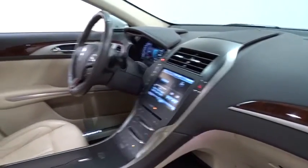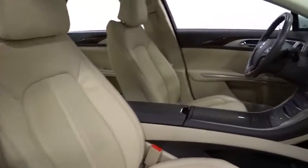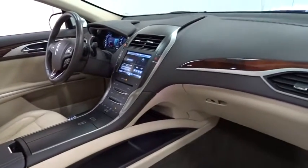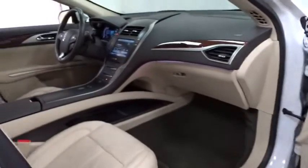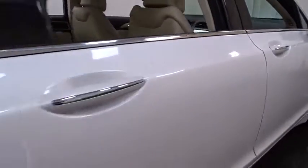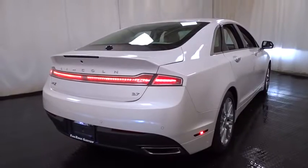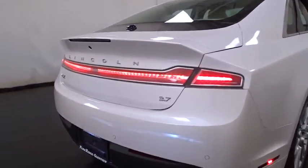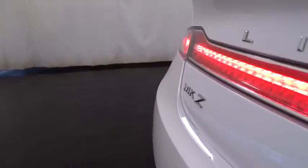Here are some of this vehicle's great options. Searching for a dependable vehicle that looks great, too? You've found it, so stop in today.